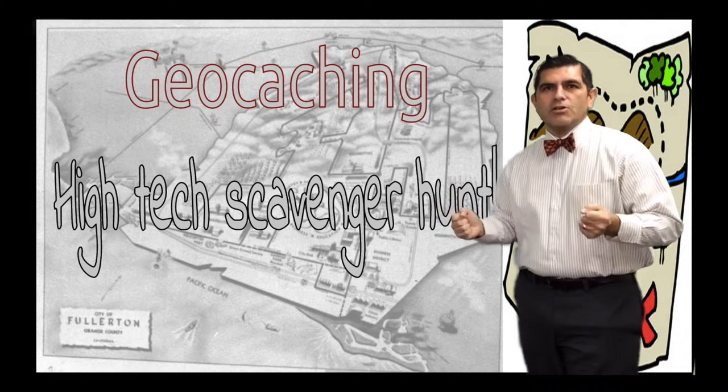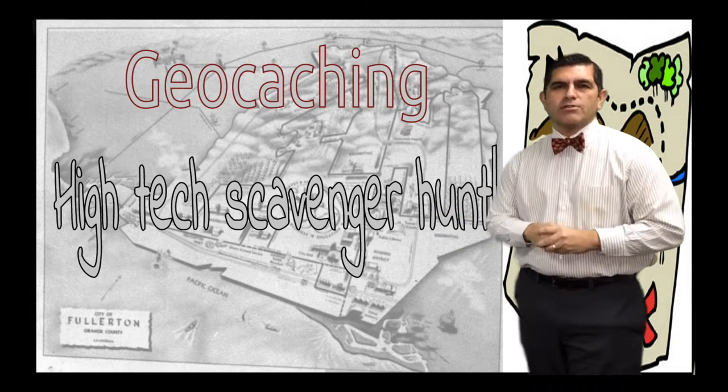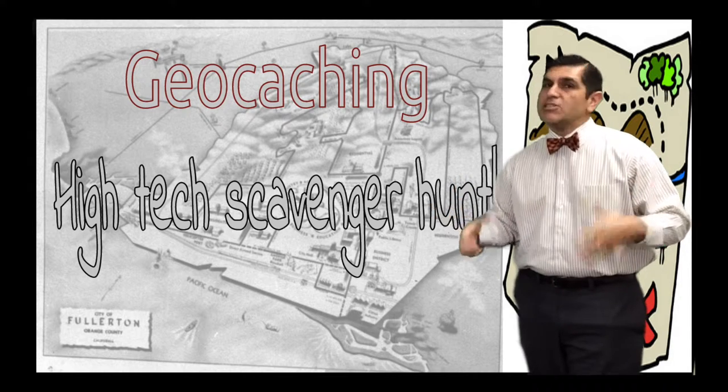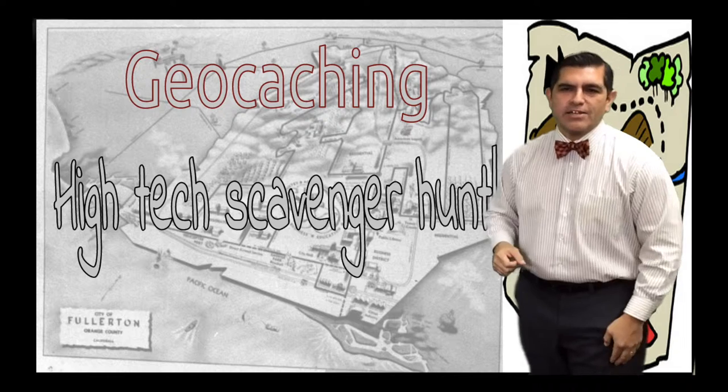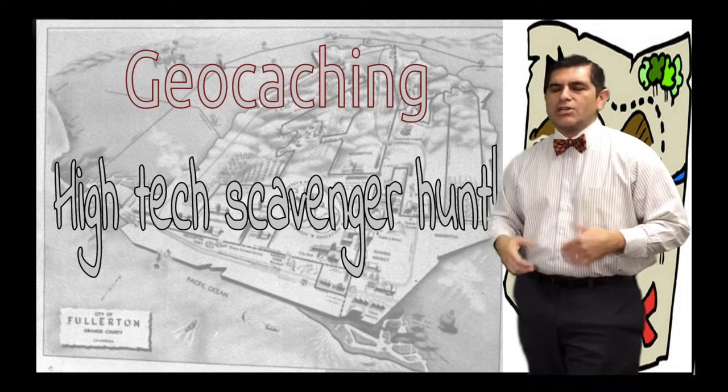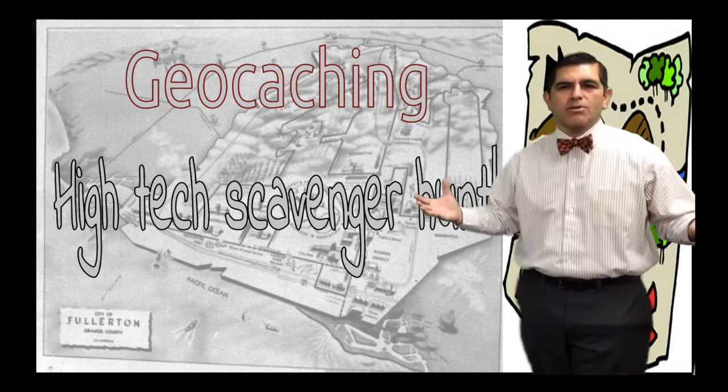Welcome to the geocaching 101 tutorial. Let's learn how to geocache! Geocaching is a high-tech scavenger hunt where you're going to look for little items that are hidden around the world.